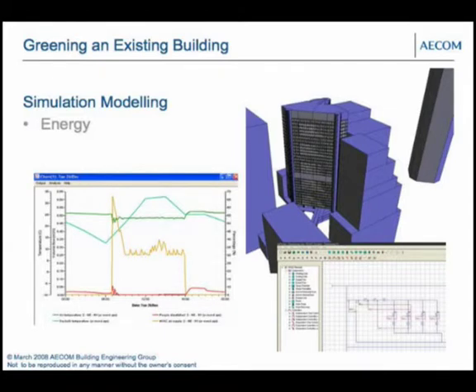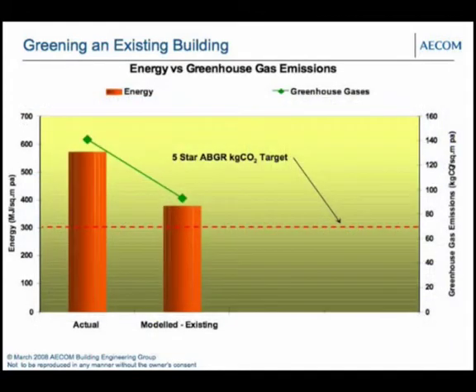We undertook simulation modelling of the building as if it were actually operating — modelling the air conditioning system, the lighting system, and the actual façade, run through a typical reference year of hourly weather data. This allowed us to adjust components and see the impact on energy rating and greenhouse gas emissions. That brought the greenhouse gas emissions down to around 95 kg CO2/m²/yr and energy to around 350–360 megajoules per square metre per annum. We were almost there, but not quite.